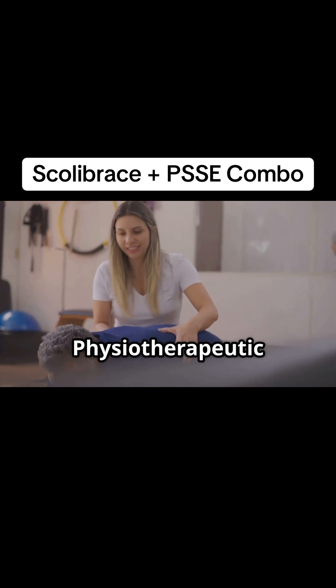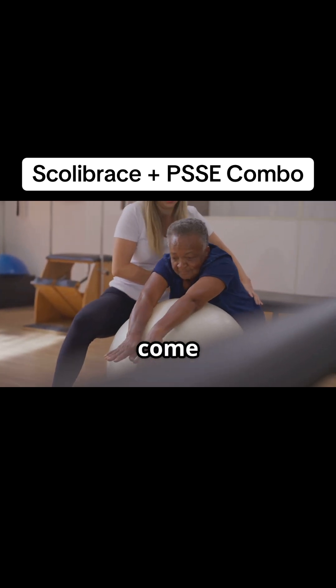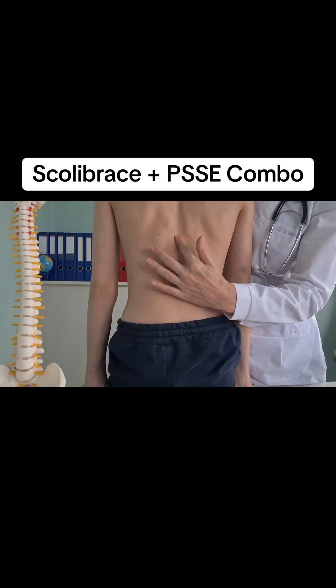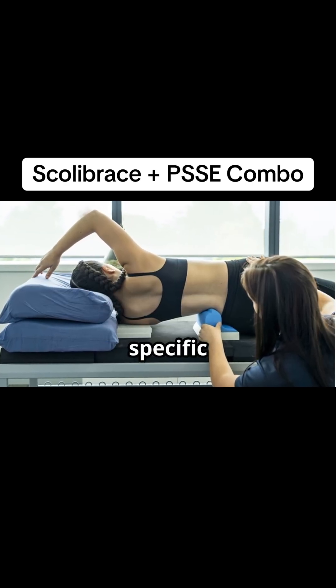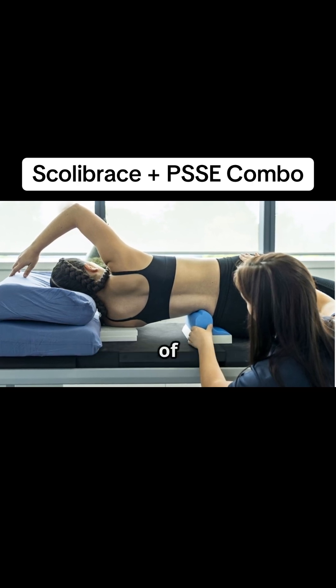This is where physiotherapeutic scoliosis-specific exercises, or PSSE, come into play. PSSE goes beyond traditional exercises — these specialized movements target the specific imbalances caused by scoliosis, promoting three-dimensional correction of the spine.